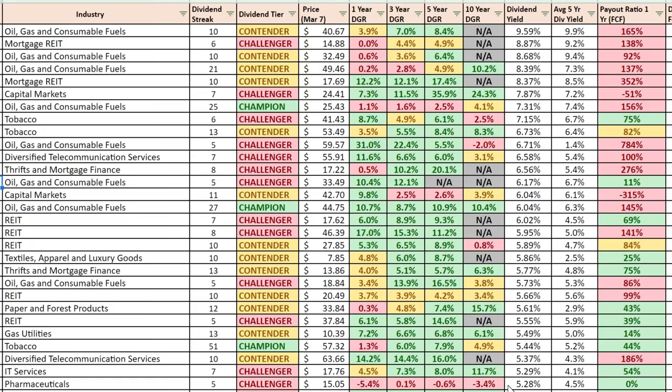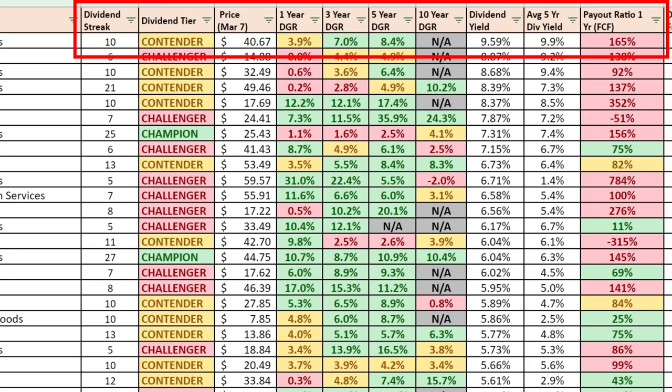We're looking at the March 2022 dividend stock spreadsheet, which is available in the Patreon community and the Discord community if you guys are interested. We are looking at a dividend stock in the energy sector of the economy. This is a dividend stock that has been paying dividends consecutively every single year and increasing that dividend every year for 10 years now, which makes it a dividend contender.